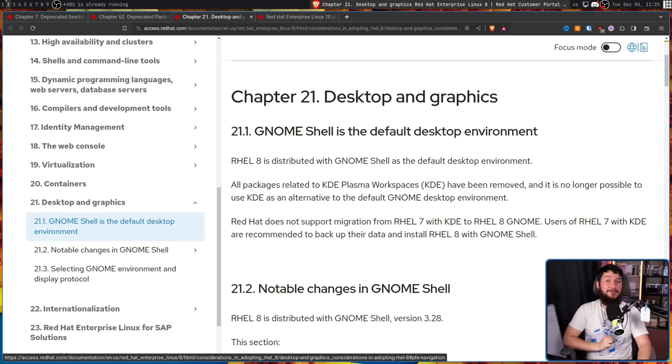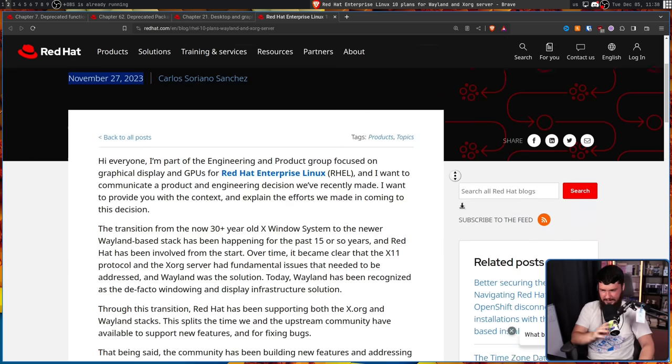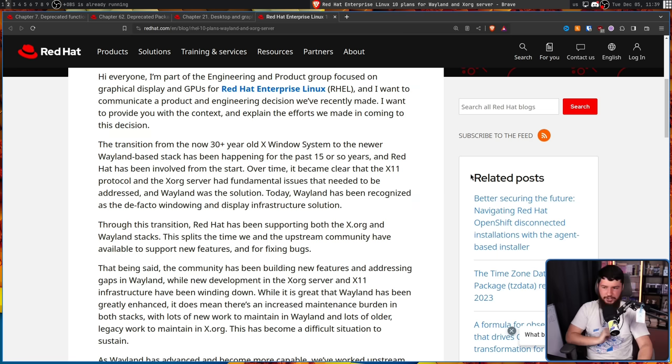But now, we know exactly when it's going to happen to Xorg. Red Hat Enterprise Linux 10 plans for Wayland and the Xorg server. The transition from the now 30-plus-year-old X window system to the newer Wayland-based stack has been happening for the past 15 or so years, and Red Hat has been involved from the start. Over time, it became clear that the X11 protocol and the Xorg server had fundamental issues that needed to be addressed, and Wayland was the solution.